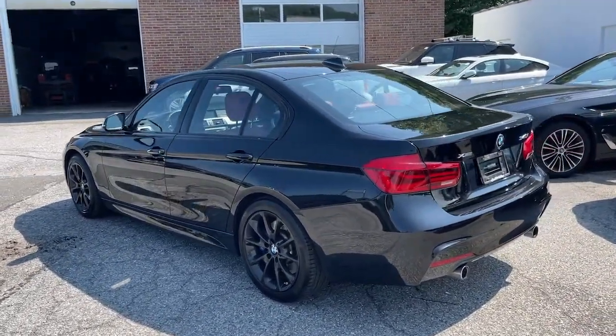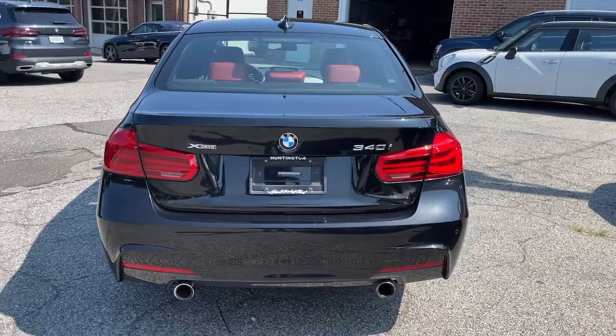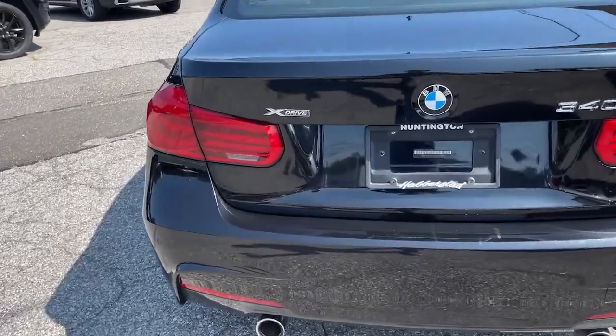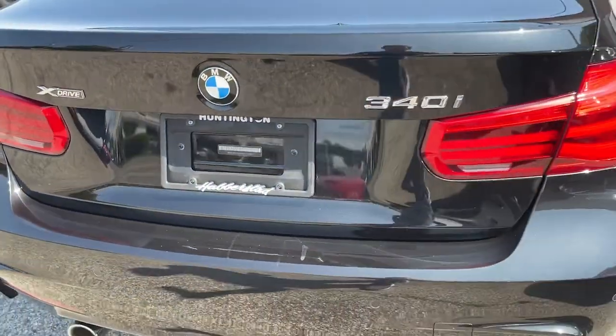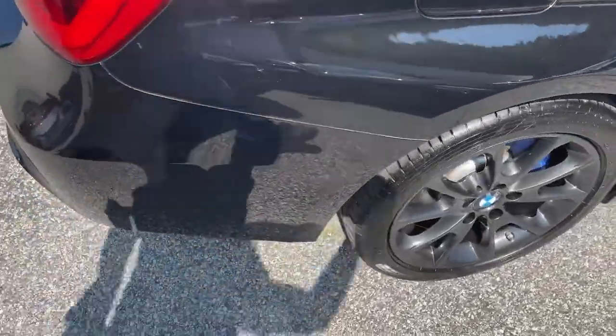These are just some of the great options this vehicle comes with: heated driver's seat, navigation system, keyless entry, sunroof/moonroof, all-wheel drive, premium sound system, backup camera, power passenger seat, and satellite radio.